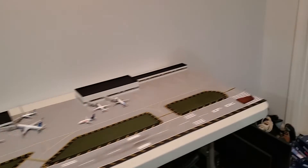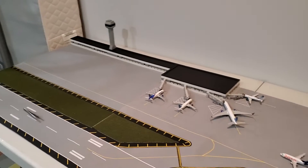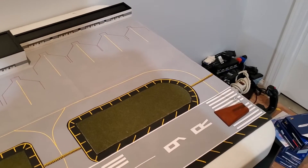Hello fellow airplane collectors, welcome back to another video with your host Ray. Today's video is a catch-up on my airport, just a quick update to show you guys what I've been up to.